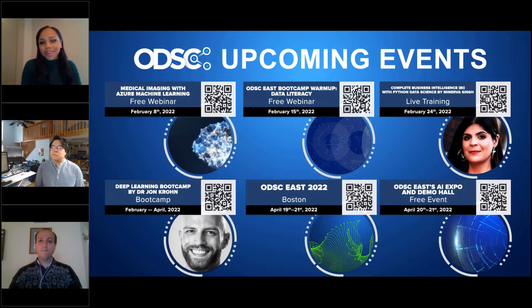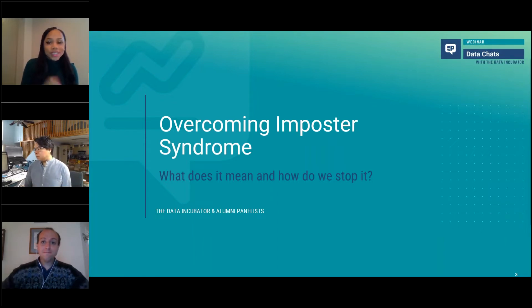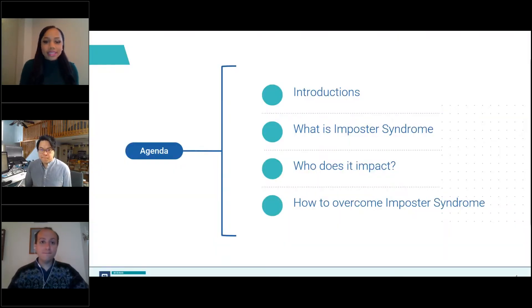Hello and welcome everyone. My name is Sierra King and I am the director of admissions and program services at the Data Incubator. I'm joined by an incredible group of panelists and TDI graduates who will introduce themselves very soon. We have promised you an excellent info session today where we will be discussing imposter syndrome in STEM and how to overcome it. To start things off, I would like to give you a quick overview of our program and everything that we offer at the Data Incubator.